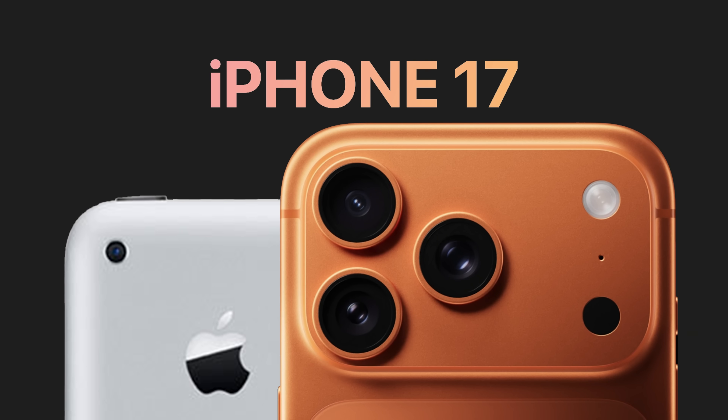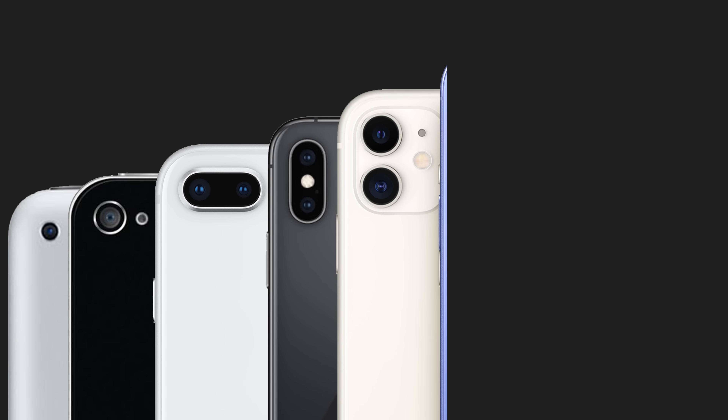From the very first iPhone to the iPhone 17, let's take a look at how its cameras have evolved.